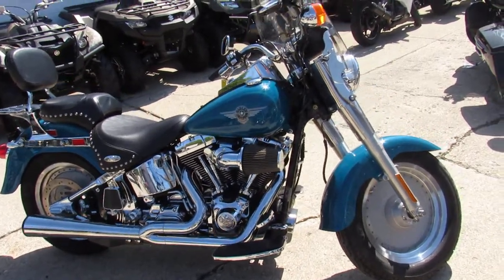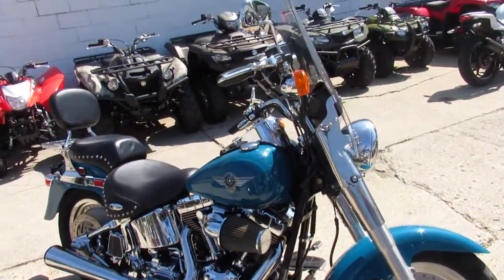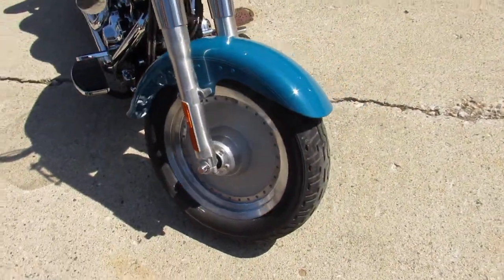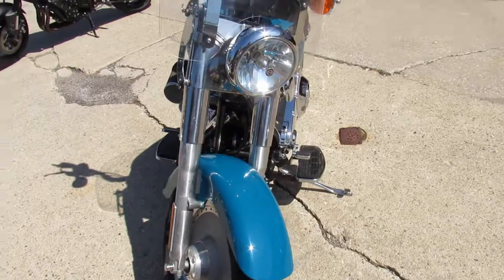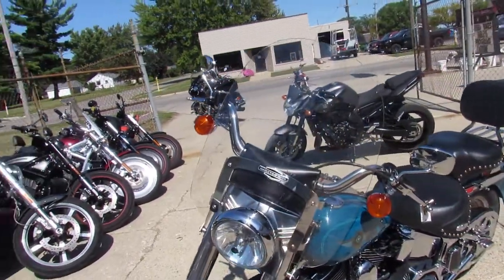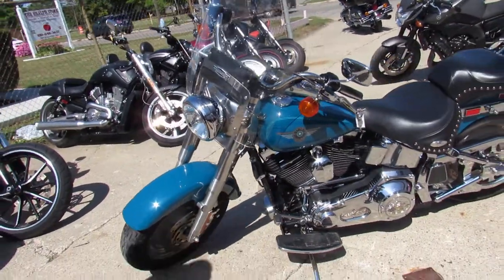Hey guys, it's ApprovalPowerSports.com here doing some videos on the used Harley-Davidsons we got in stock — over 300 to choose from. This one here is a 2001 Fatboy. This is as clean as you'll find for a 2001 guys, it's spotless and nicely equipped.